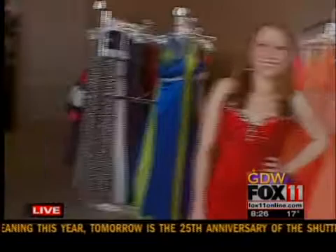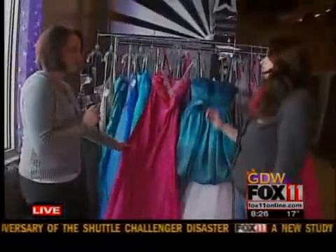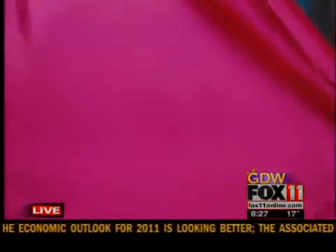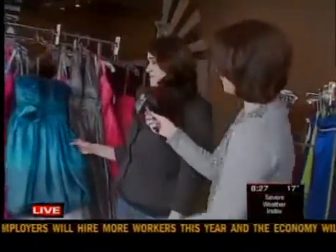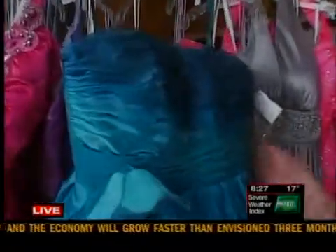Let's take a look at a couple other ones pulled off the rack for less than $100. This one is a great color — really beautiful and simple — and it's $89. The short ones are really popular too. This one is Amore Lee, and it's $69 — a great color as well.